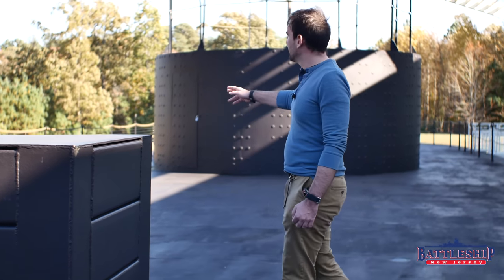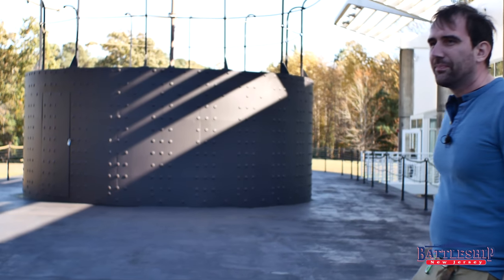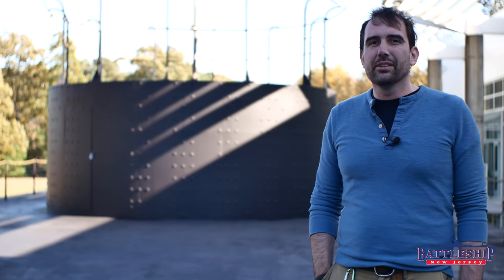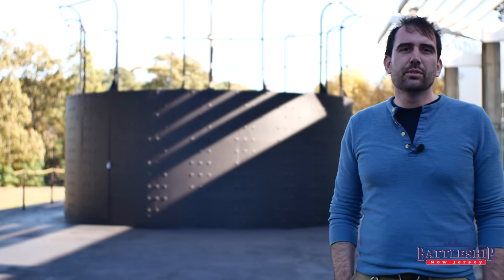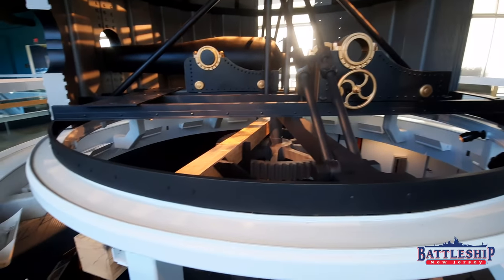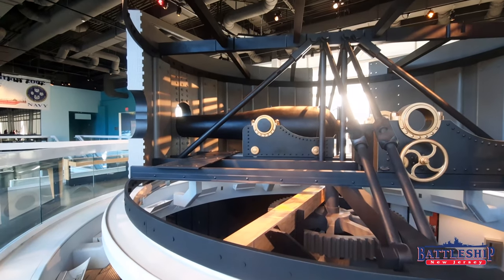Behind us is the iconic feature of USS Monitor — her armored revolving turret in which two 11-inch Dahlgren shell guns were mounted. This turret could rotate towards a target to fire its huge projectiles, and then rotate away while the guns were being reloaded so that the slab-sided armor on the back of the turret could take any hits.